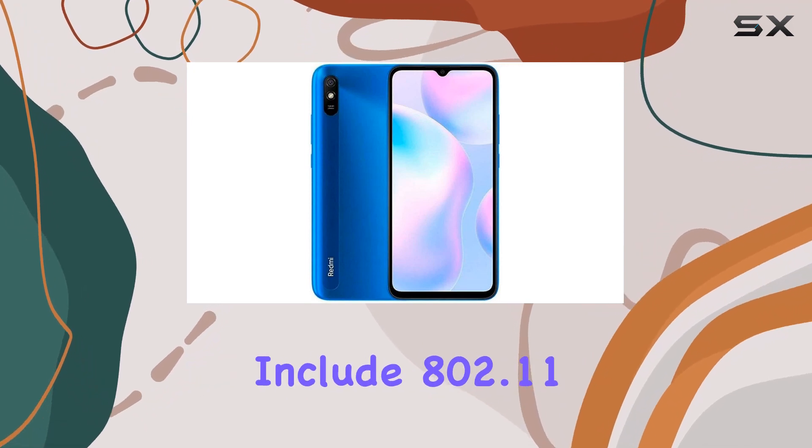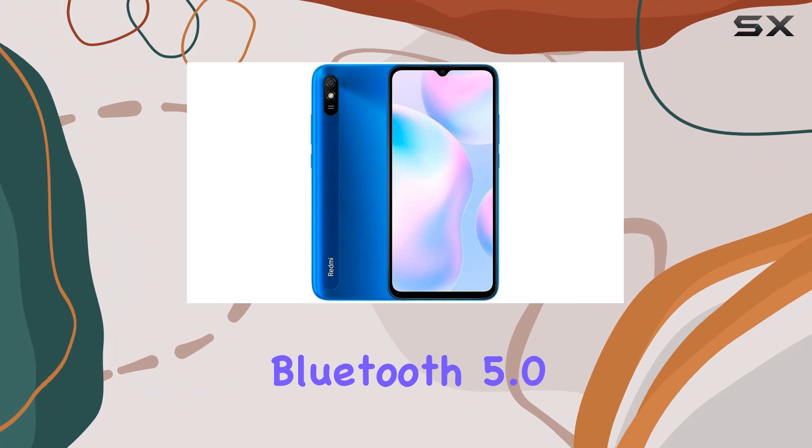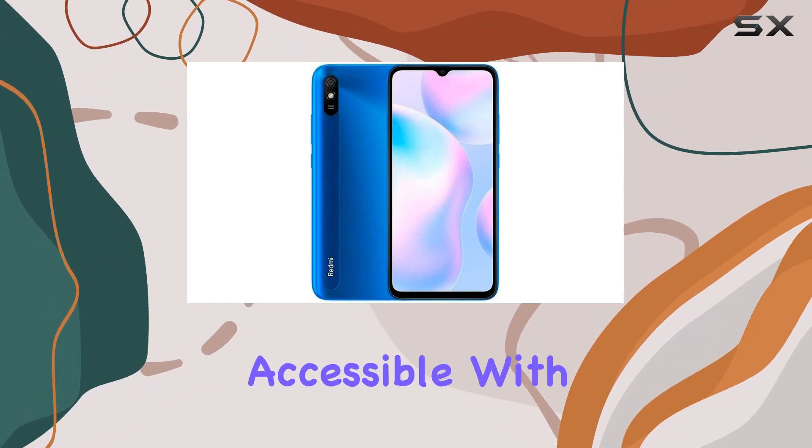The wireless capabilities include 802.11 BGN protocols, Bluetooth 5.0, and FM radio, accessible with headphones.